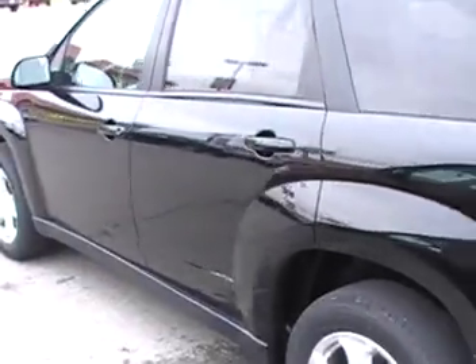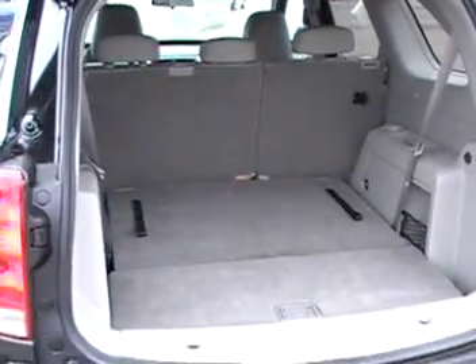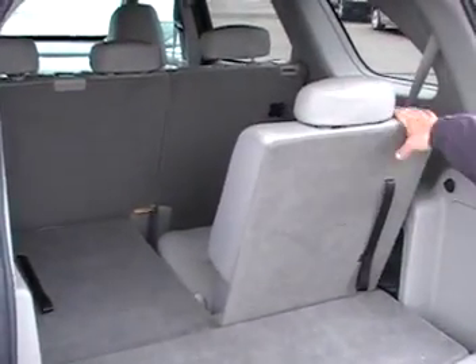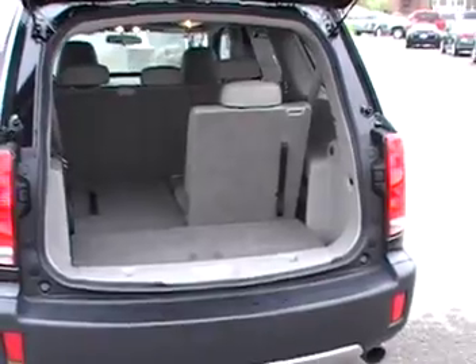Come around back — let me show you the cargo space back here. Look at that cargo space in the back. By the way, this one does have the available third row seat. With your third row seat up, you still have plenty of cargo space in the back.